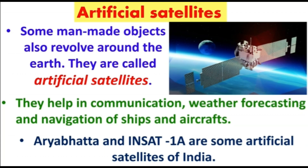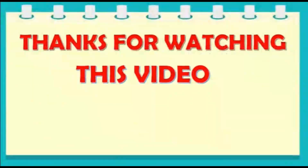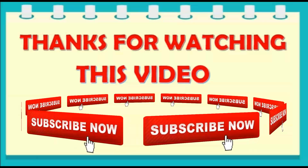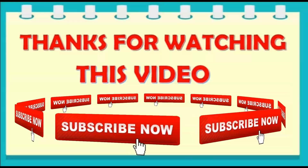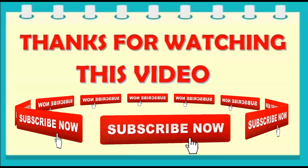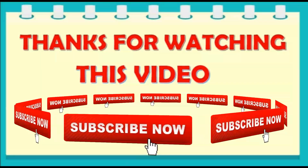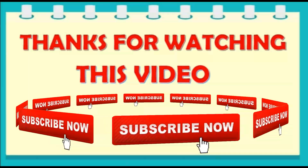Here we complete our topic on the solar system. For more interesting videos, please subscribe to my channel and hit the bell icon to get notifications for upcoming videos. Till then, stay safe and have a nice day.